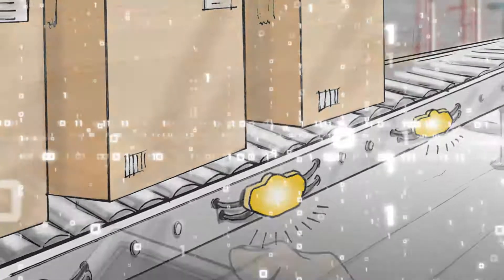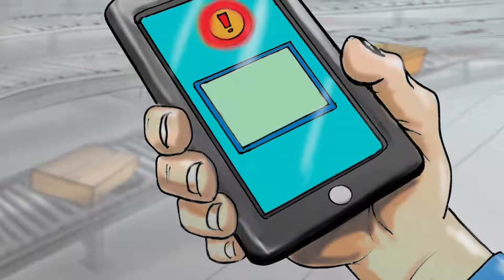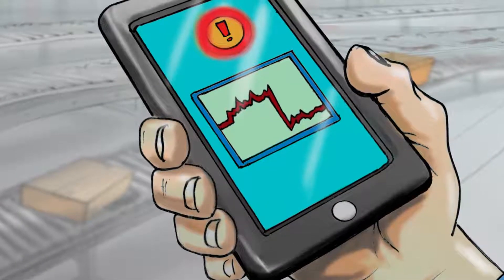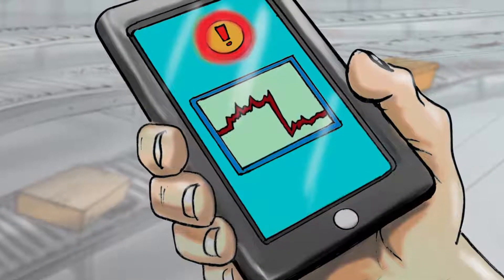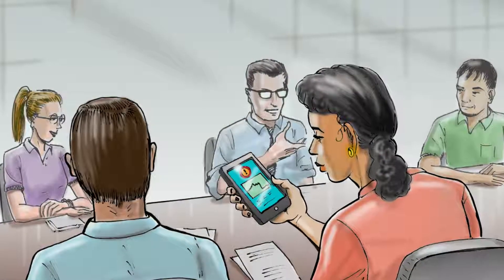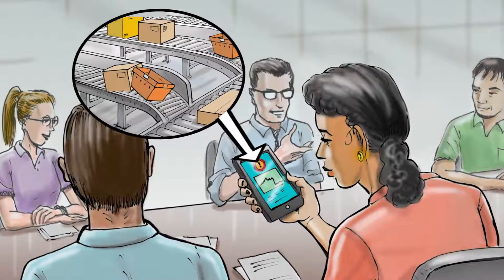When an issue is detected, you receive an alert from the Pulse mobile device app. Pulse provides system-level trend data and user-defined alerts based on your specific parameters. Upon receiving an alert, you can collaborate with other team members within your organization.